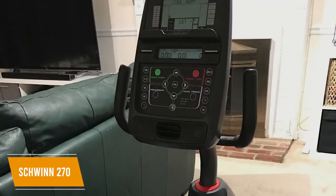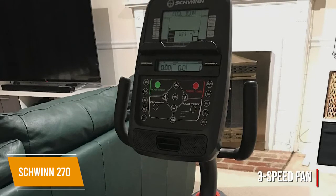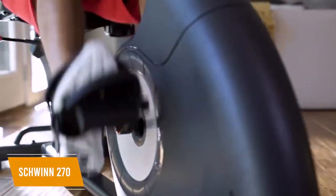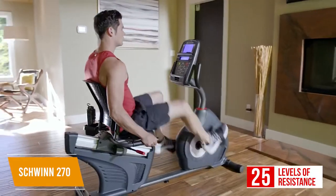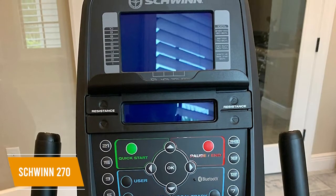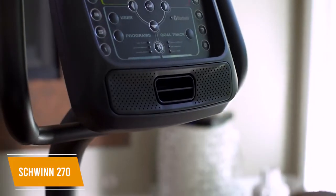I also like that it has an adjustable three-speed fan so you can maintain a comfortable temperature, and you get in-console speakers with an auxiliary audio input port and a USB slot to charge your devices. It uses a perimeter-weighted flywheel with a high-speed drive system for consistently smooth rides, and the 25 levels of resistance allow you to optimize your workout's intensity. You get a large LCD display that shows crucial fitness metrics, including your revolutions per minute and heart rate levels, and it allows you to save workout information across four profiles. I think the 29 preset workouts are a useful addition to keep your workouts fresh.